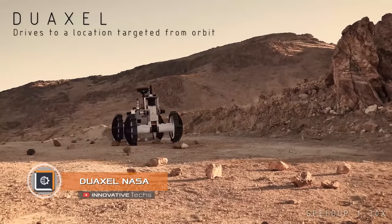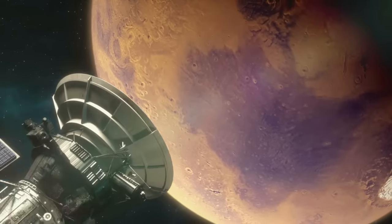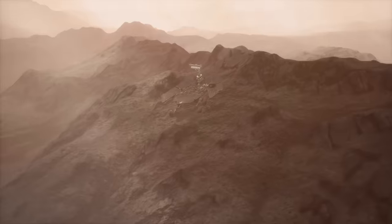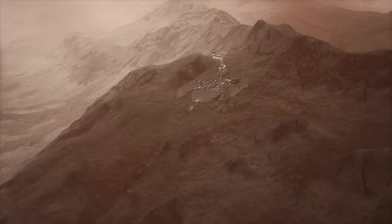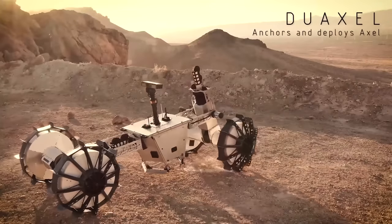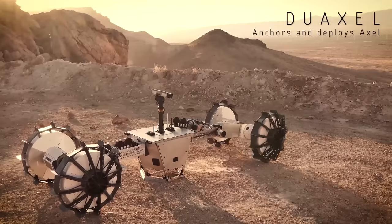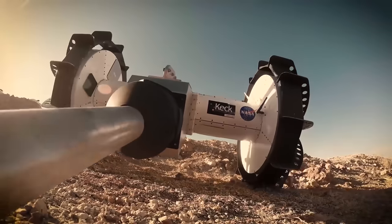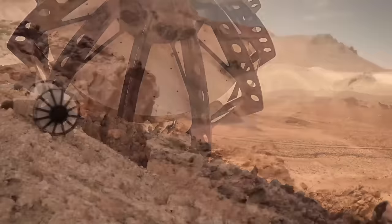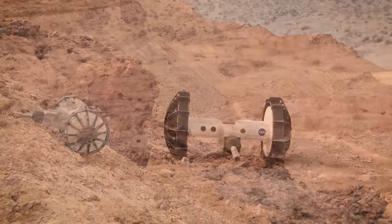Due Axle. NASA — exploring other planets is not easy. The experience of the Curiosity and Opportunity rovers clearly demonstrated that NASA needs to think about developing alternative types of rovers. One striking example of a new generation of rovers is the Due Axle project — a research transformer consisting of two highly mobile drones. The relatively low passability of mobile devices is a serious obstacle to the study of Mars.